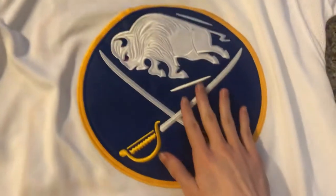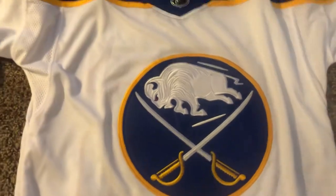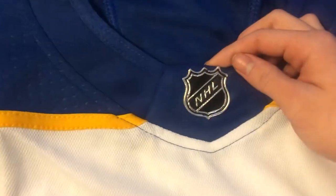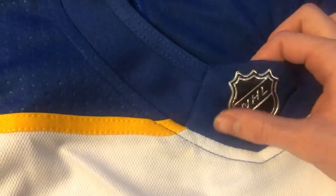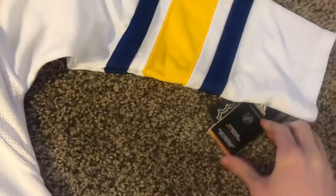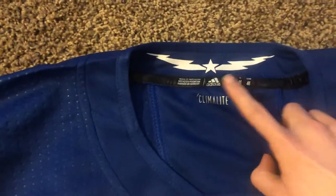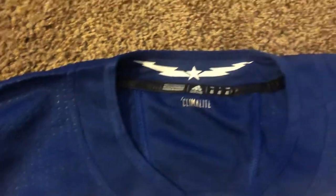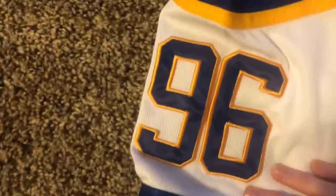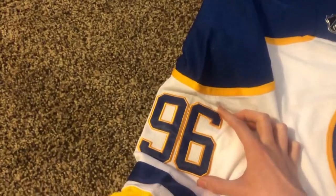We got the Adidas button right here, nice stitched Sabers emblem on the front. The NHL logo — it's alright, it's not the best, I've seen better NHL logos on DHgate jerseys, but it's good, seems fair. It comes with the tags too. It has the star that the Adidas jerseys have, and got 96 — it's a 96 Bjork. It looks navy on camera but it's actually more royal blue in real life.